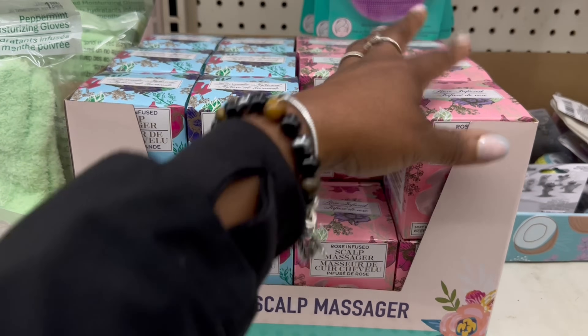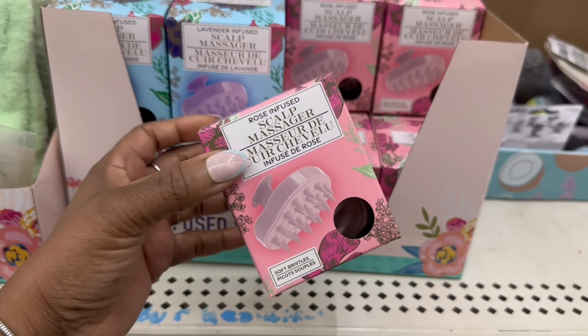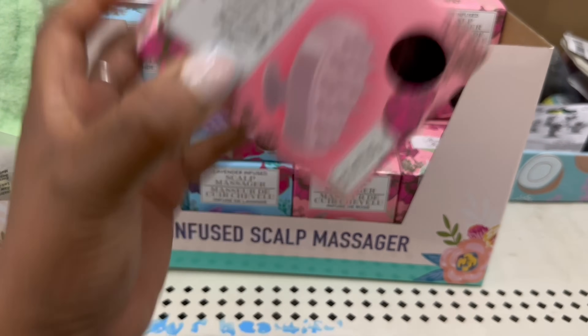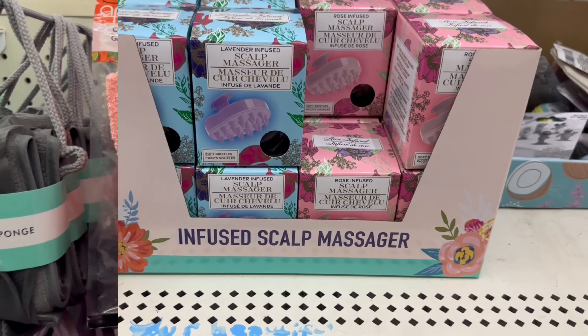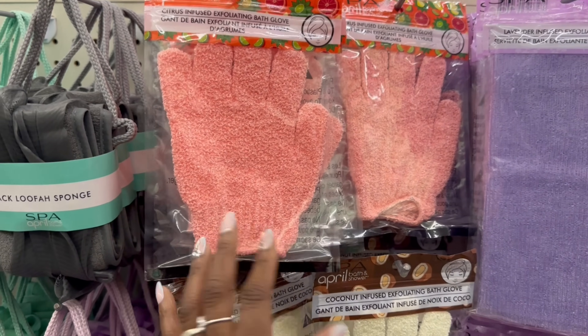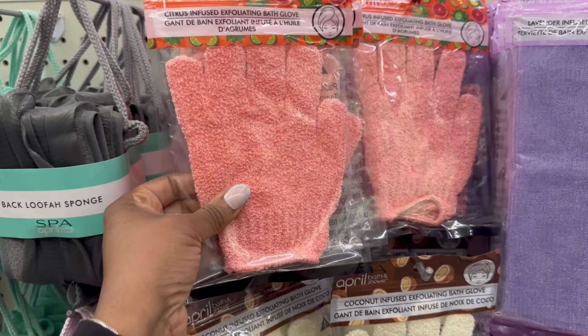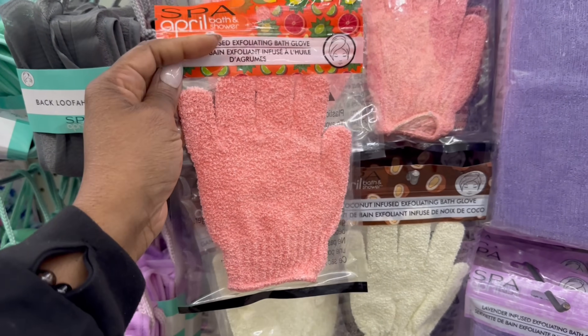I haven't seen this and they must have just pulled it out — it's only one missing. There are different colors. That one is kind of like a pinky, and then the purple for lavender. Citrus infused exfoliating bath gloves — so they rocking that. Is it one glove? Yeah, just throw the one glove on, I guess.